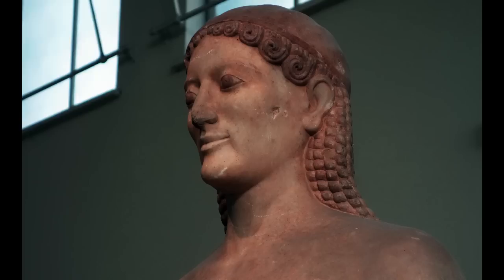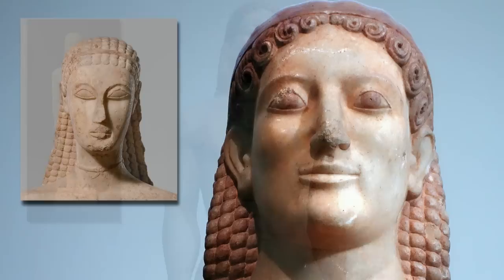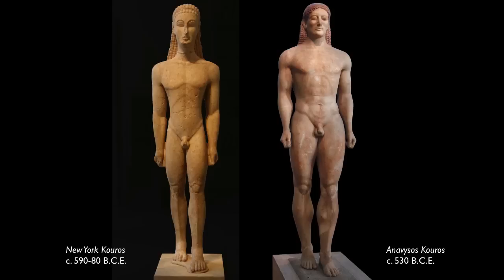The forms of the face are more integrated — in fact, the forms of the entire body, one part to the next, are more integrated. So you see a more natural flow of the cheeks to the sides of the face, to the temples, to the forehead.